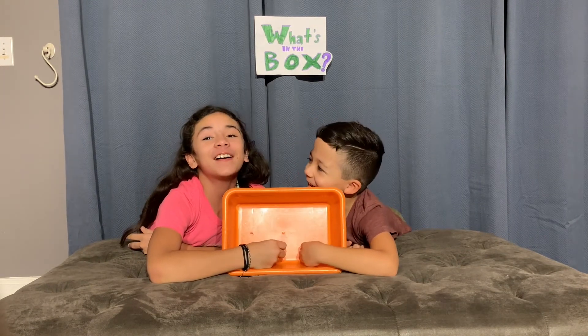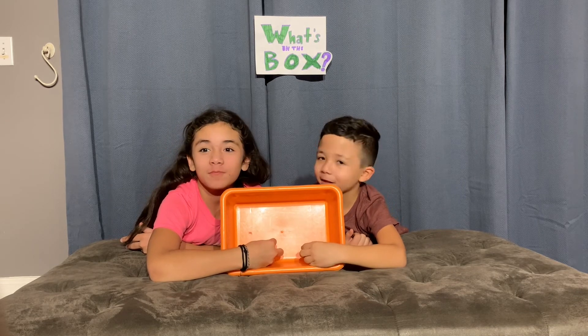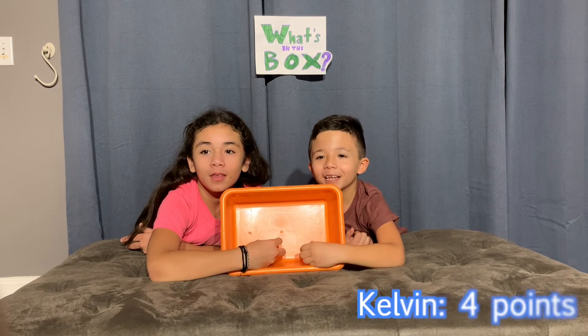Oh, I know what this is. One, two, three — cherry! Cherry!